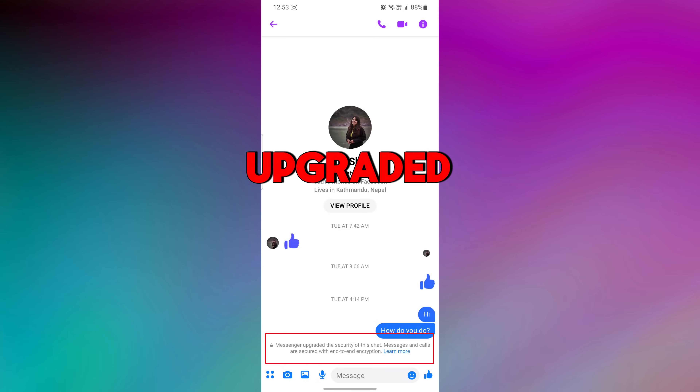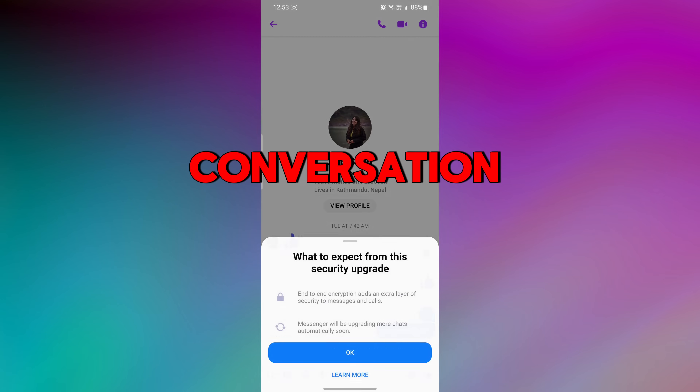When you see 'Messenger upgraded the security of this chat,' messages and calls are secured with end-to-end encryption. It indicates that Facebook Messenger has implemented enhanced security features to better protect the privacy and security of that conversation.